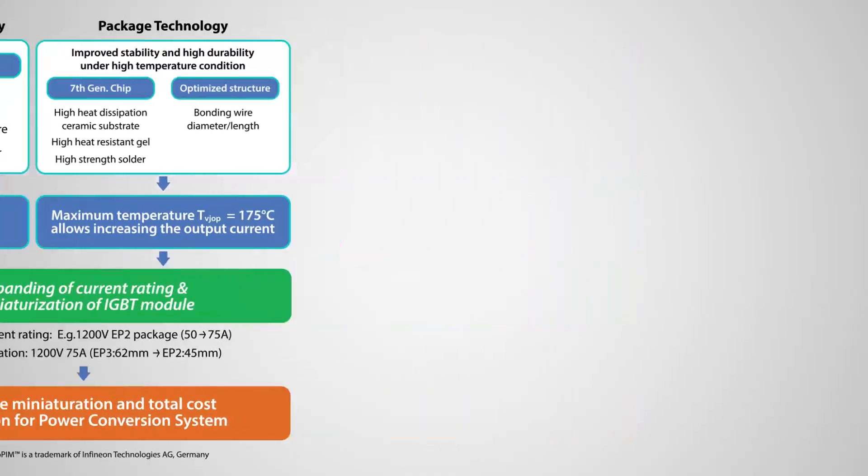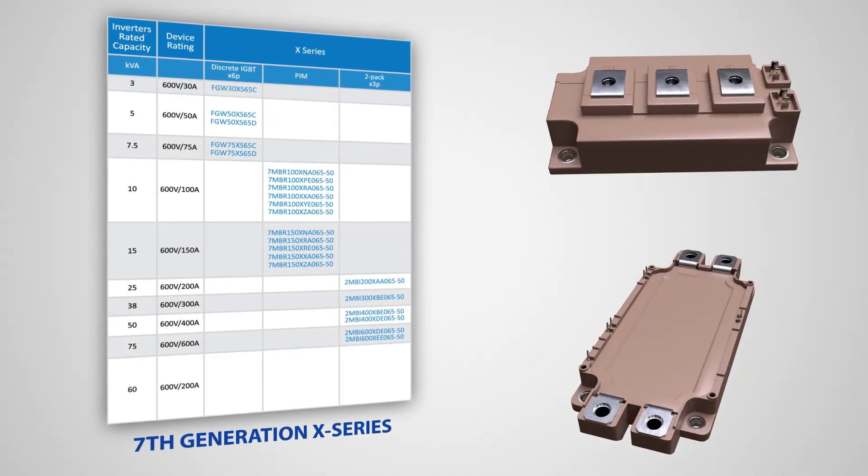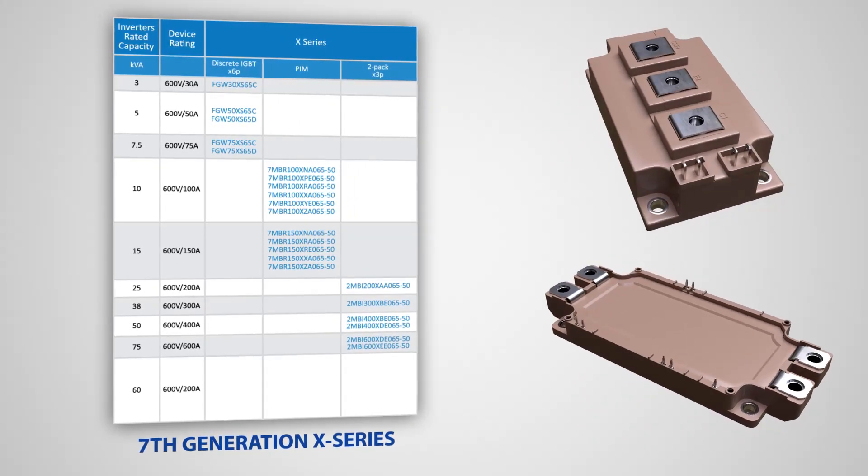The 650-volt IGBT devices are available in our newer 7th generation X-series. The modules have rated currents in the range of 30 amps to 600 amps.